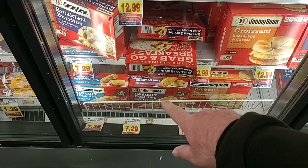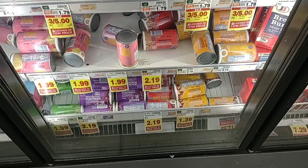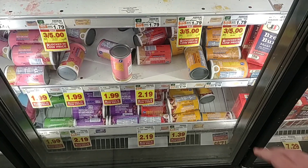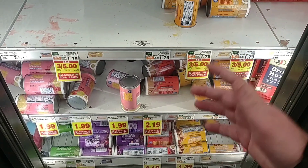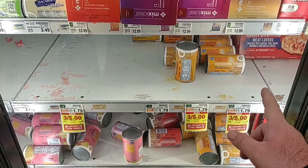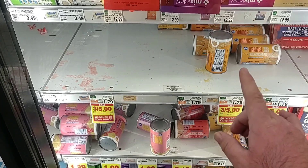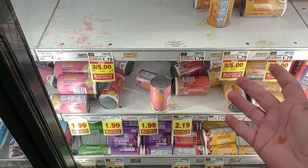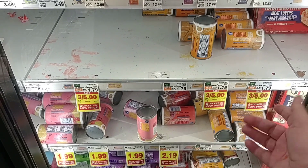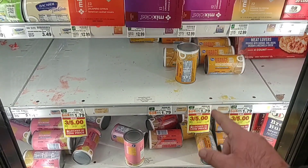The biscuits down here are $7.29 — same price as it's been for a while. We got a comment on orange juice concentrate — that you haven't been able to find any. It's been very low in a lot of areas. There is a sale going on, three for $5, making them $1.67 each, but it's definitely lower than normal — this area is normally packed.